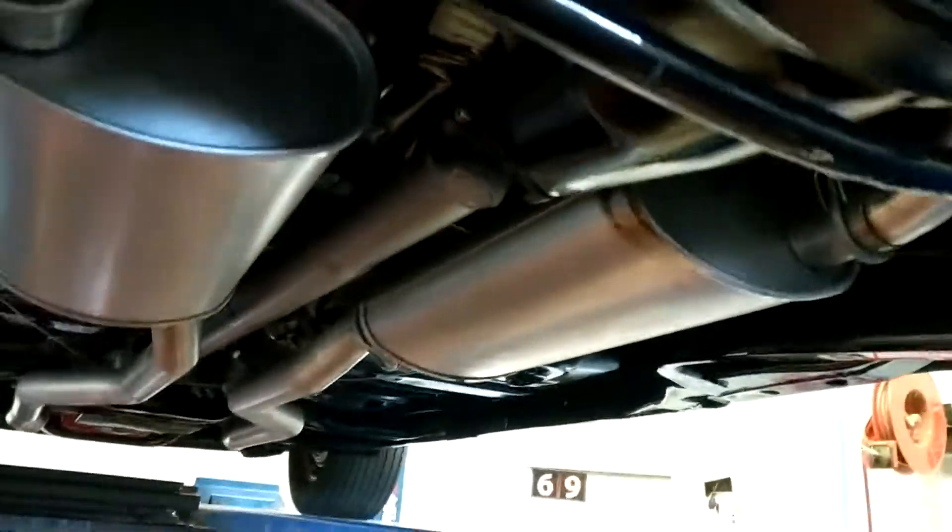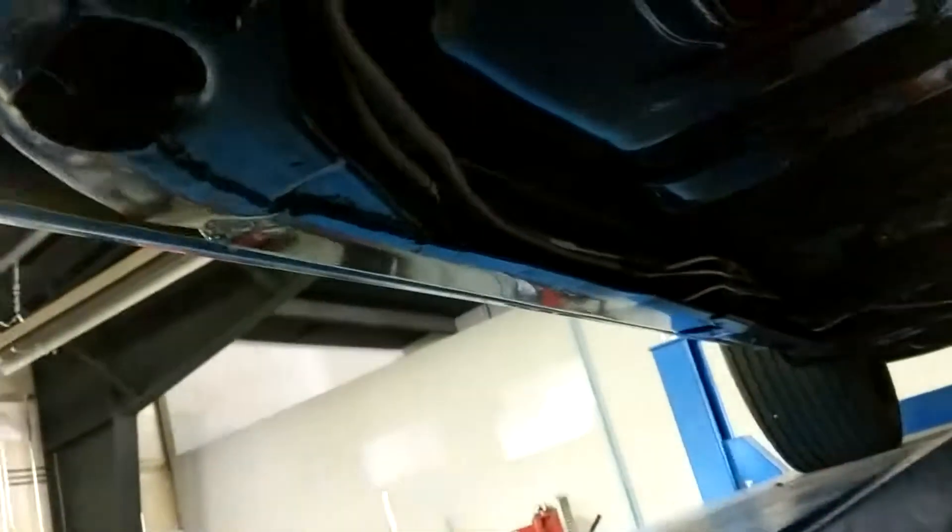As you're going to see, everything on this car is correct — numbers matching rear end, numbers matching transmission. Everything is spotless. You can eat off the bottom of this car, no kidding. Pans are solid, exhaust is brand new, everything has been powder coated.